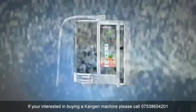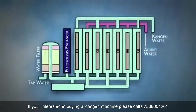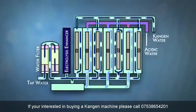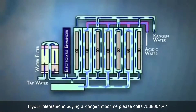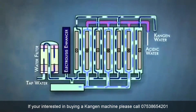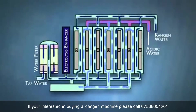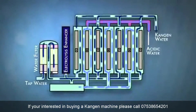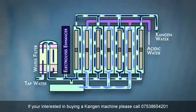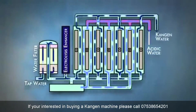Enagic's SD501 water ionizer has the ability to utilize the highest wattage in the industry. Everyone knows that if you want a brighter light, you use a higher wattage light bulb. With ionizers, the higher the wattage, the more it impacts the water. Enagic also uses a transformer for their power supply. A transformer is the most stable, effective, and time-tested form of electrical regulator available on the market today. Enagic machines don't overheat because of their precision engineering and technology, while most other machines don't use transformers because they cannot handle the heat generated.